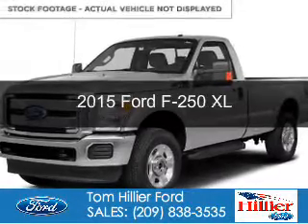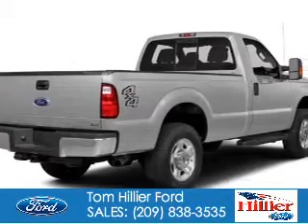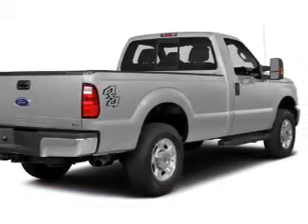Could be the vehicle you're looking for. Powered by rear wheel drive, a 6.2 liter, 8-cylinder engine, and a 6-speed automatic transmission.